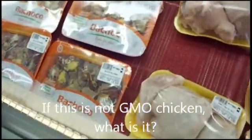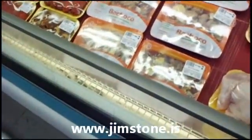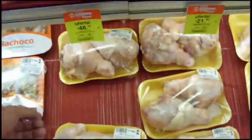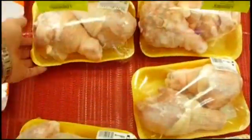Heads up people, I got something to show you here. This is in Mexico at a Soriano market. And I think we have GMO chicken here. I really think this is probably GMO chicken.